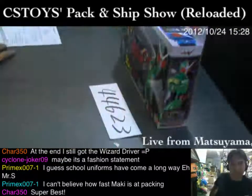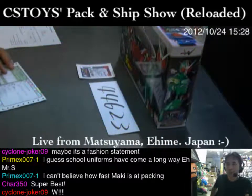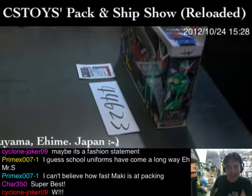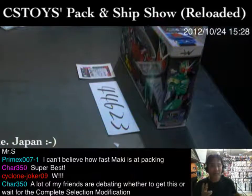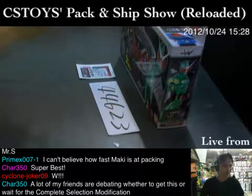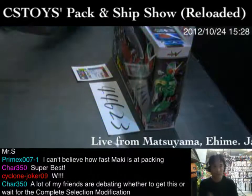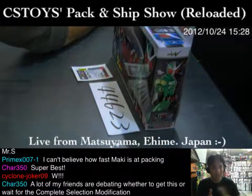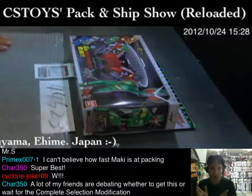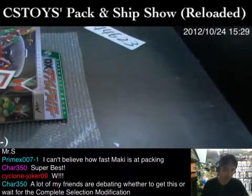Alright, let's board our next one, item number 44623 — the Super Best Henshin Belt. We have received these items, a whole case of 12 of them, and I don't think we have any more. This item has sold very, very well. For those of you who have not received one, the good news is that Bandai has made this a standard line. I believe this is the third wave of the Super Best Henshin Belt.